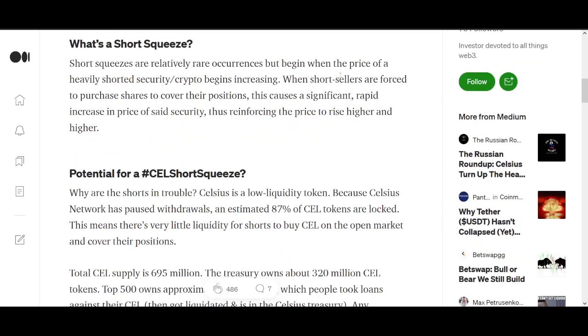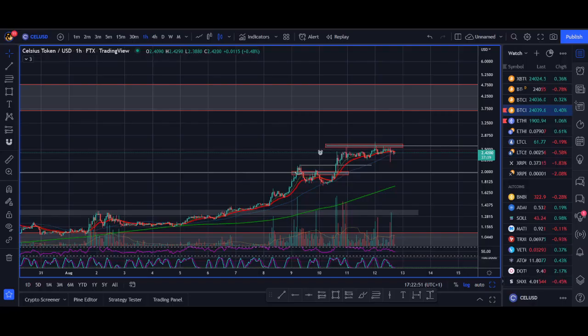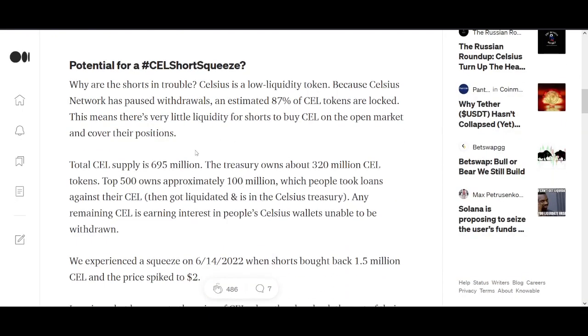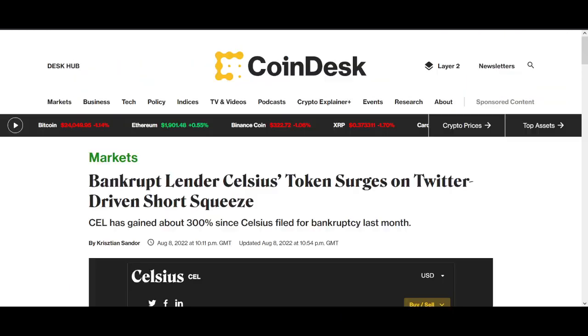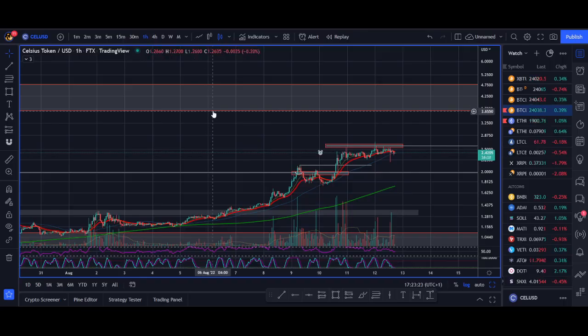Short squeezes are relatively rare occurrences but begin when the price of a heavily shorted security or crypto starts increasing. Short sellers are then forced to purchase shares to cover their positions, causing a significant rapid increase in price, which reinforces the price to rise higher. Another key factor is that a lot of Celsius liquidity is locked up, so there's not many tokens available. Celsius is a low liquidity token because Celsius Network has paused withdrawals — an estimated 87% of Celsius tokens are locked up, possibly as high as 95–97%, especially with the Chapter 11 bankruptcy filing. So the people shorting it have very little liquidity to work against.